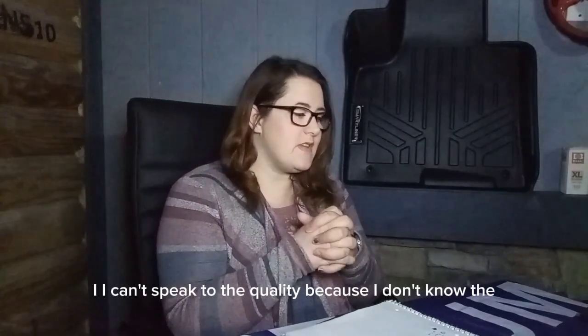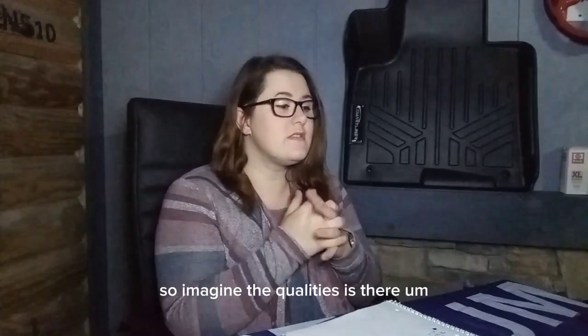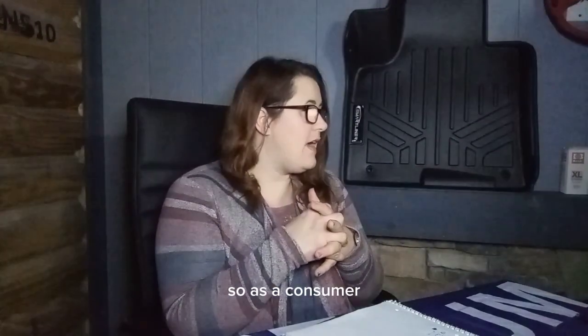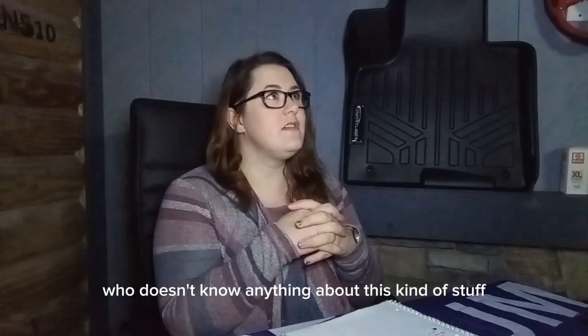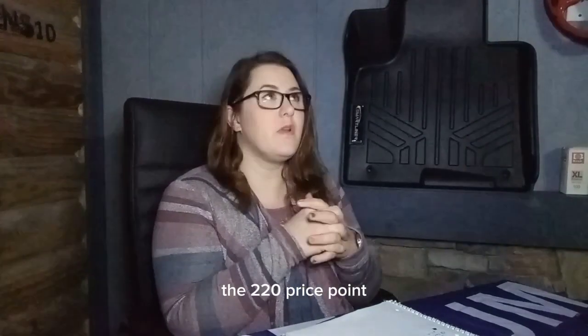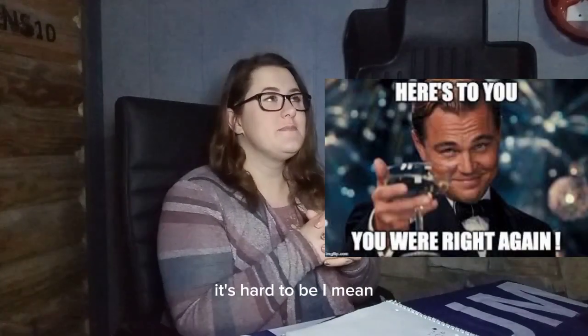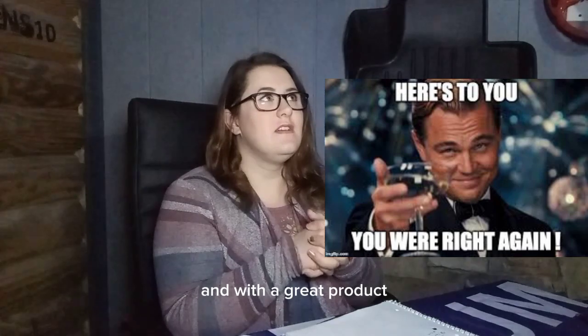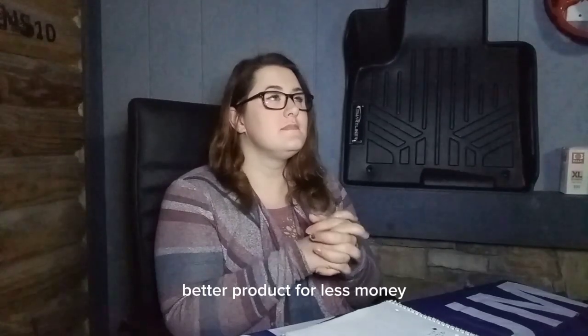Quality-wise, I actually like the SmartLiner better. I can't speak to the WeatherTech quality since I haven't used it — I imagine the quality is there since they've been around for a long time. But as a consumer who doesn't know much about this, I would have gone with the $220 price point. WeatherTech's been around a long time and it's a great product, but this is a comparable — maybe better — product for less money.